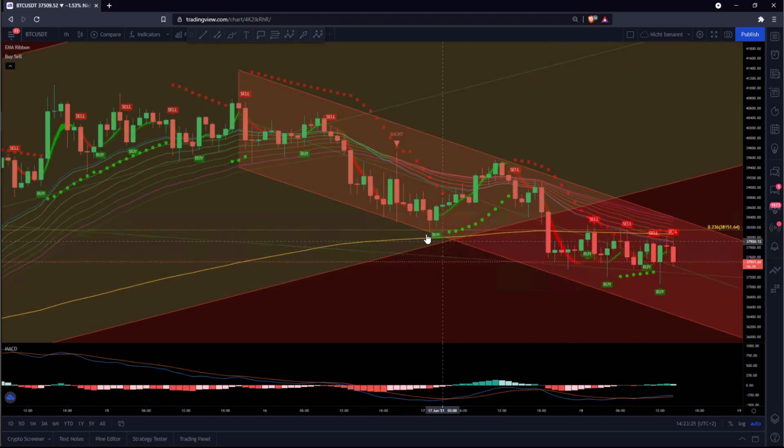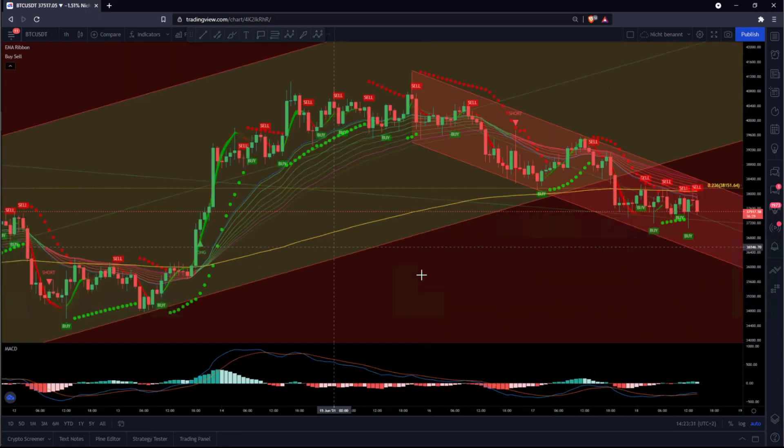We are acting within this downtrend, oscillating up and down repeatedly. So the big picture question is now: what is the bottom? Where can we buy in? Where is the best point for a buy-in position, or will we go down very, very quick?